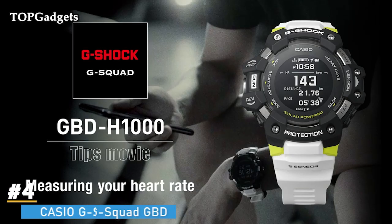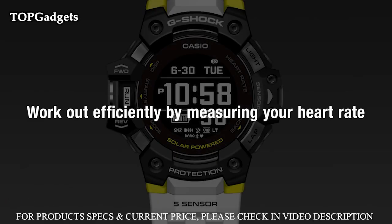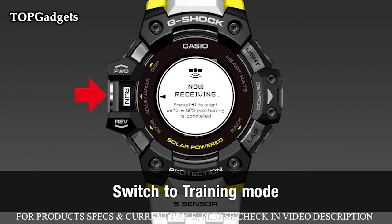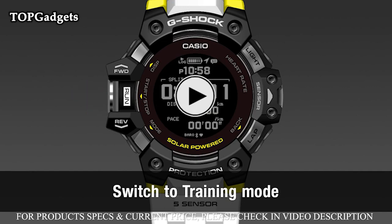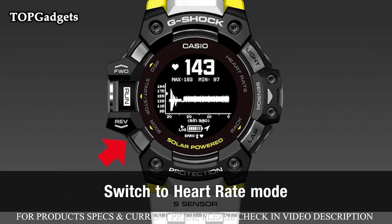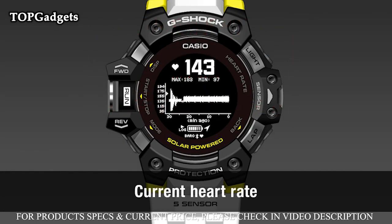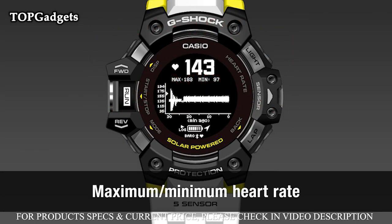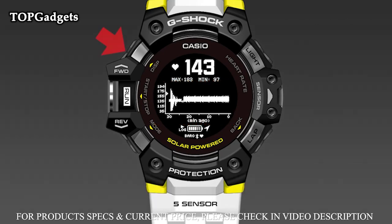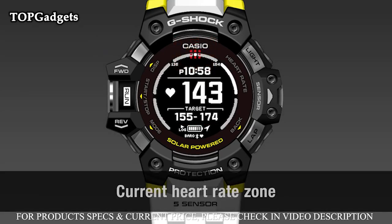Number 4: Casio G-Shock G-Squad GBDH1000-1A7JR Men's Watch. Introducing the Casio G-Shock G-Squad GBDH1000-1A7JR, which incorporates Casio's new triple sensor version 3 engine. Advanced Casio original technology has allowed for a 95% smaller direction sensor and 90% reduction in sensor power consumption compared to previous models. Despite their smaller size, the new sensors deliver better accuracy and energy efficiency.